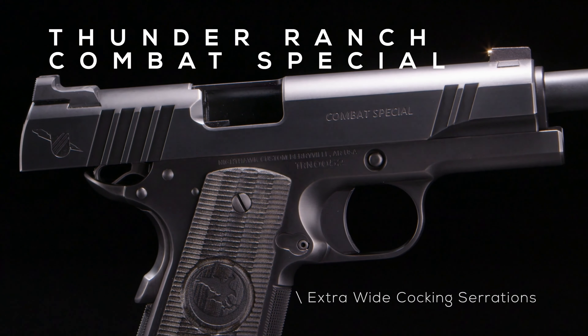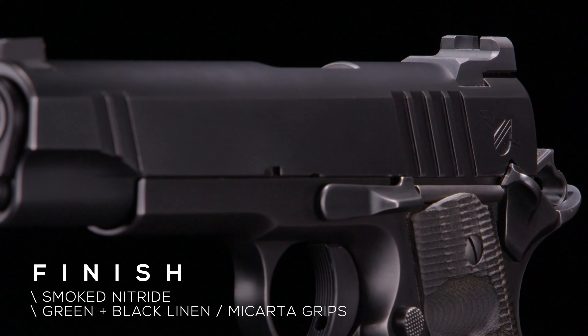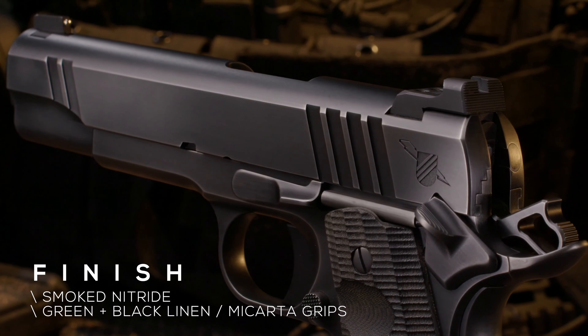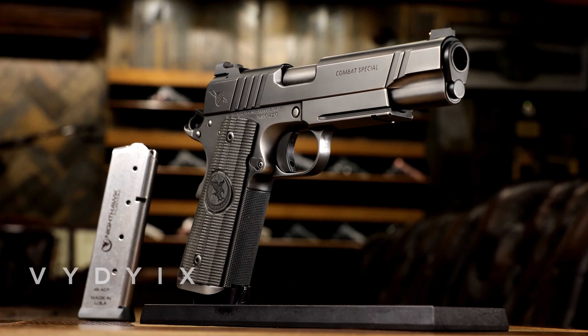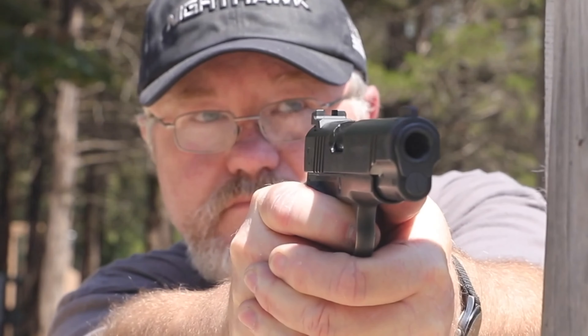The Combat Special is a 5-inch government-sized pistol, with extra-wide cocking serrations on both the front and rear of the slide. The mainspring housing features a lanyard loop and sports the classic GI-style nub thumb safety. It has a blacked-out Heinie ledge rear sight and 14-karat gold bead front sight. The Thunder Ranch Combat Special is finished with a custom smoke nitride finish, giving it a beautiful yet worn, classy look, while the green and black linen micarta grips top it off.